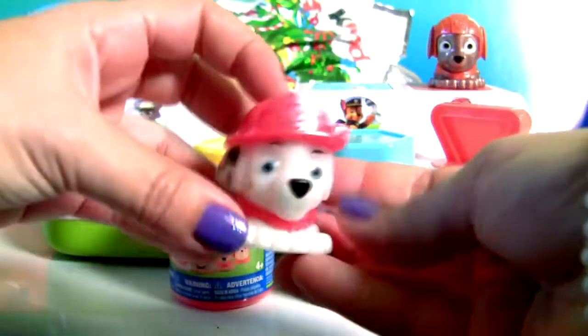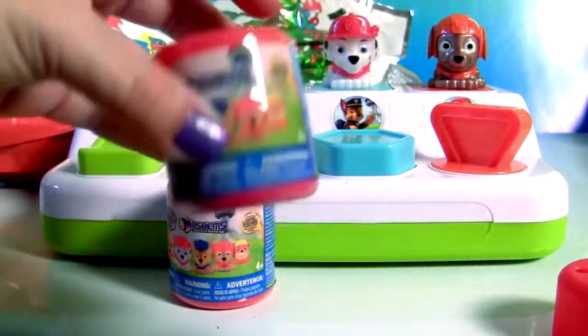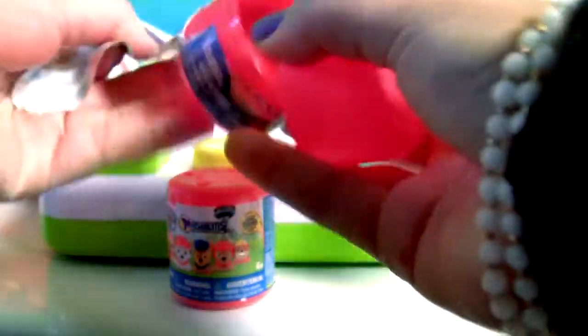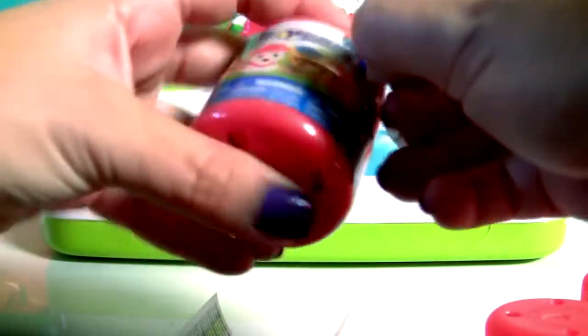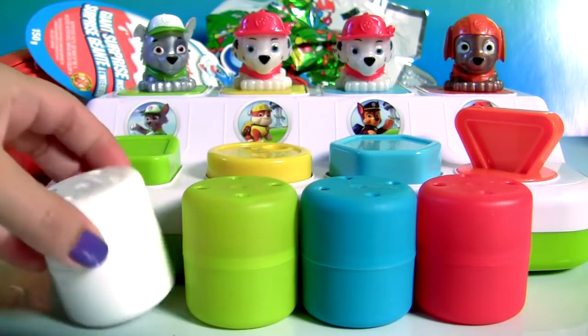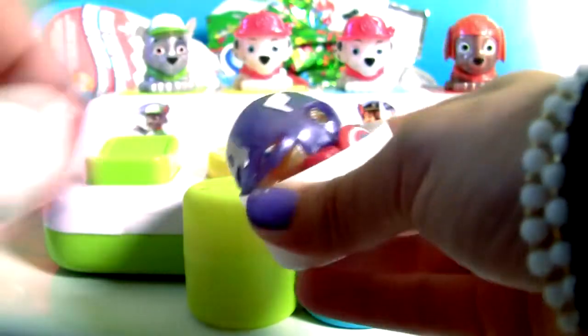Zuma! Marshall! Another Marshall! Rocky! Let's open here more capsule surprises. White capsule — this is Captain America!